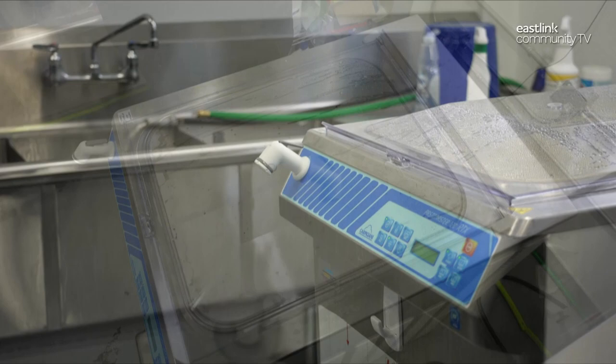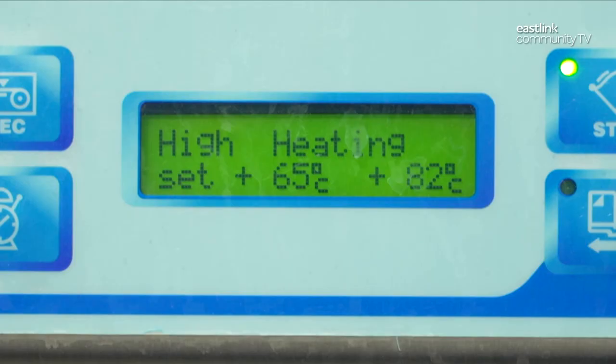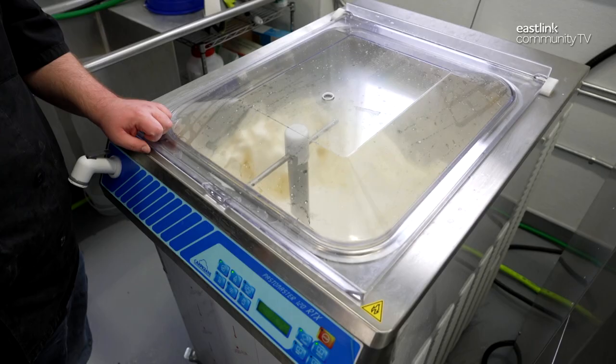Next, the vat pasteurizer begins to cool, bringing the temperature down to 5 degrees Celsius over 20 minutes. The ice cream is left to age overnight.